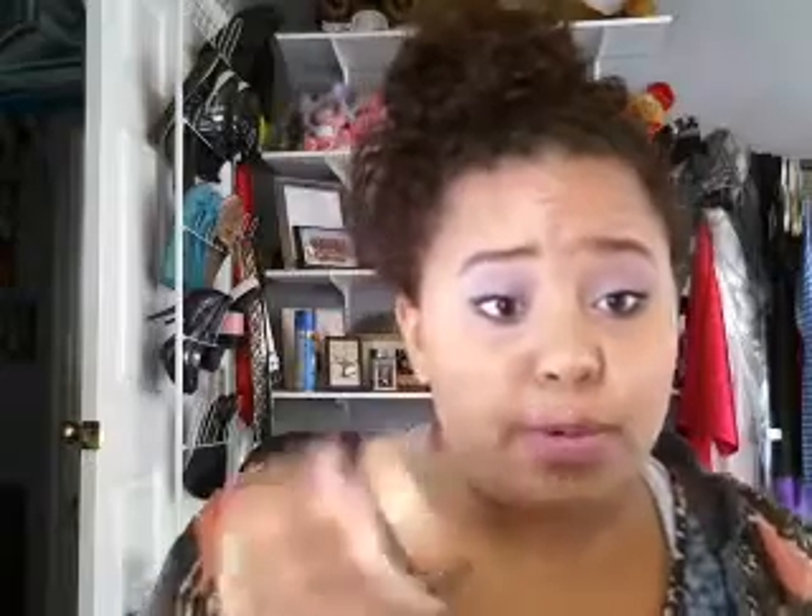Basically, this is going to be similar to my daily routine video, just with a few little differences. I start with my Dream Matte Mousse foundation in tan, which is the dark one in the collection, and I apply that to my face.